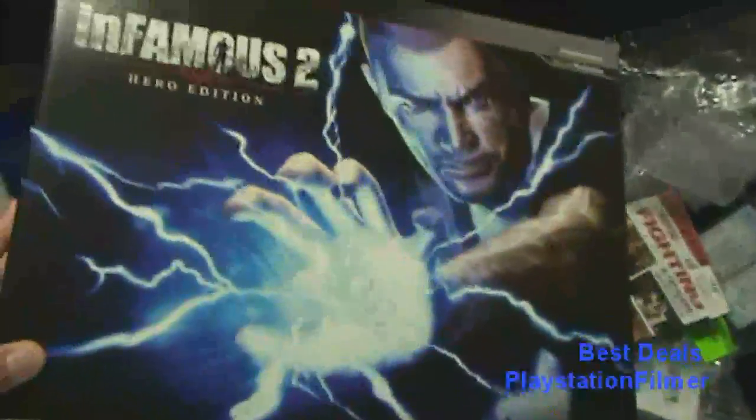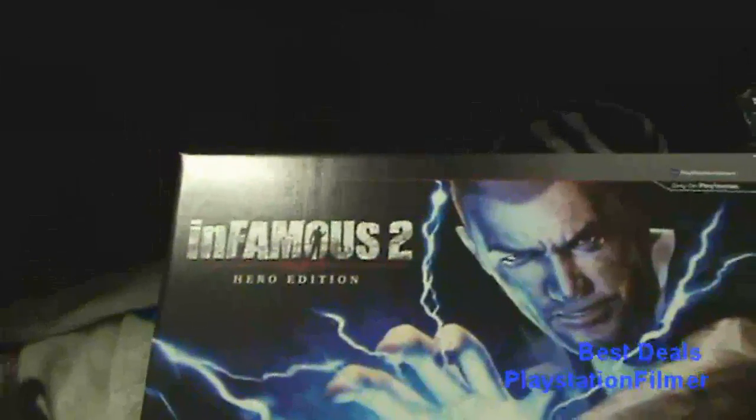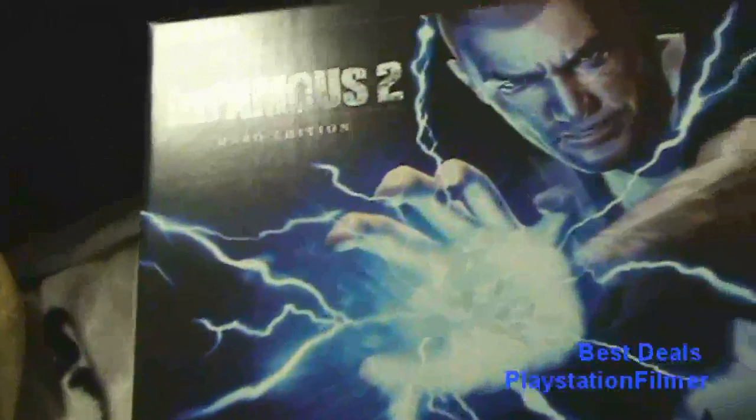They also have LittleBigPlanet 2, which I just bought, though I didn't get it yet. And they also have Killzone 3, and I'm going to show you that here.